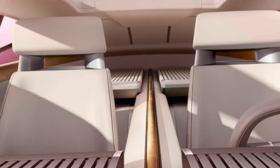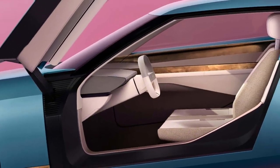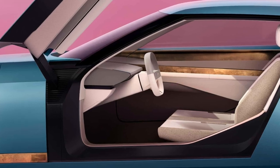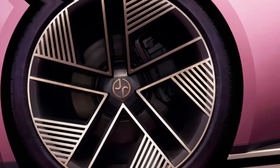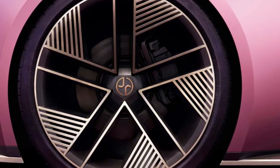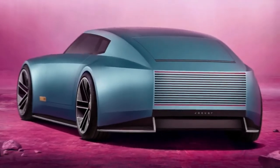Previously called the Design Vision concept, the Type 00 is a confidently quirky two-door coupe that heralds the production four-door GT set to debut in late 2025. The 'Type' in the name is a reference to the iconic E-Type and the recently defunct F-Type, and the two zeros refer to zero emissions in Jaguar's new start from scratch.